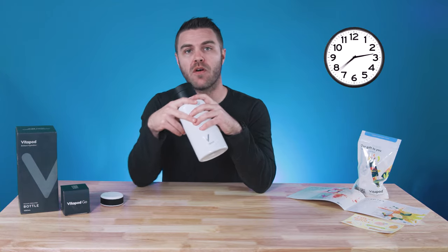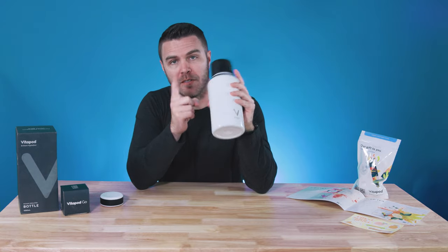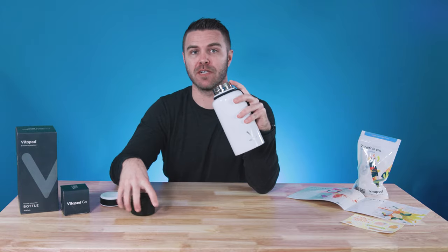The Vitapod Go can keep your drinks cold for up to 24 hours — that's a full day. The bottle is made from stainless steel and has an easy-to-grip silicone ring around the cap, so you can keep all that beefed-up hydration from spilling.